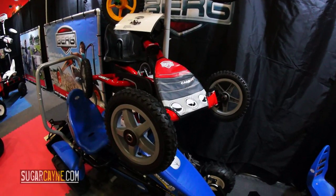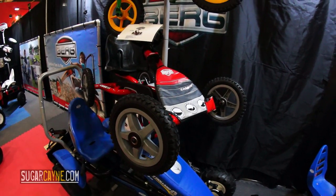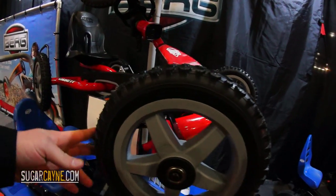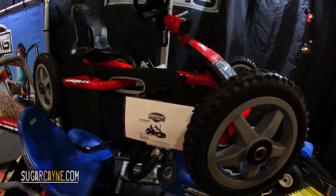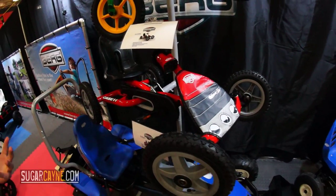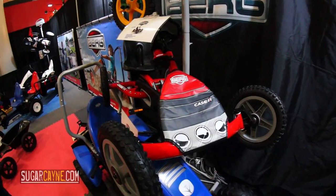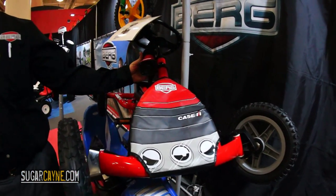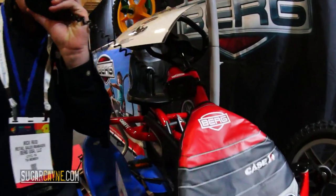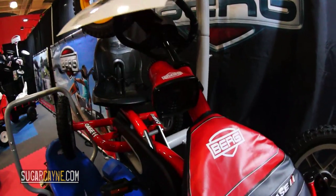The Case IH Buddy — three to eight year old model, an exclusive with Berg USA. It has the pneumatic tires, great branding, tractor front end. It is a hit. Same two-year warranty out of the box, and then you have a five-year warranty. We also tricked this one out with a nice little siren right there. You can even get a microphone on it.